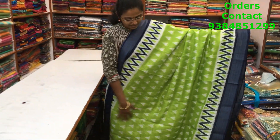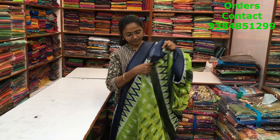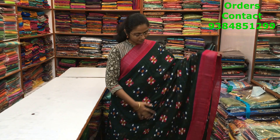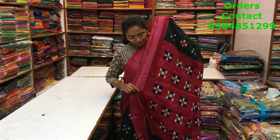A very beautiful green with navy blue combination mixed cotton variety with zari border on both sides. A lovely ikat design running through the body of the saree — a beautiful color combination. The price of the saree is ₹700.